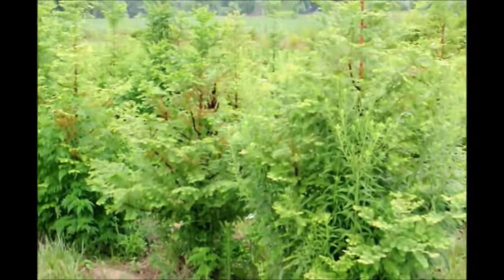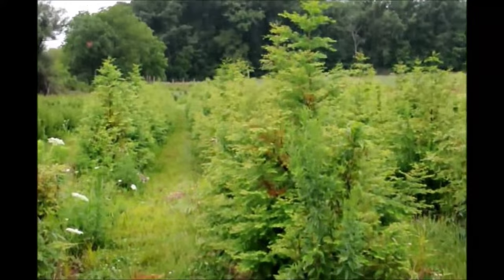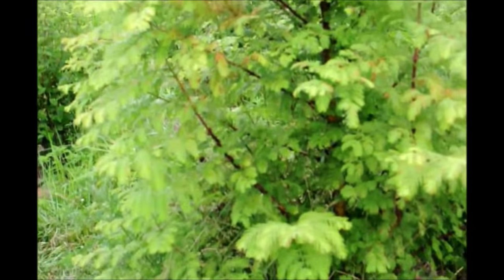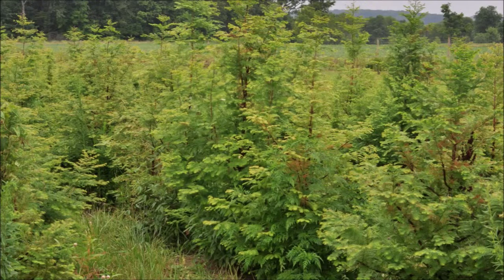We also have in the field these 5 to 6 foot dawn redwoods that were planted only two years ago. They have very fast growth and they're easy to grow. An added benefit of the dawn redwood is that it is deer resistant — not deer proof, deer resistant.